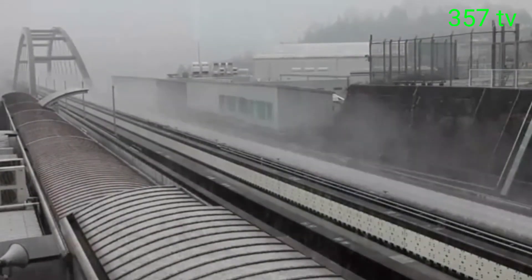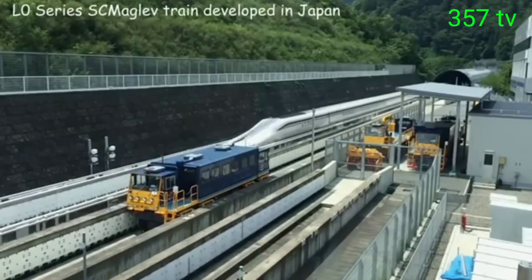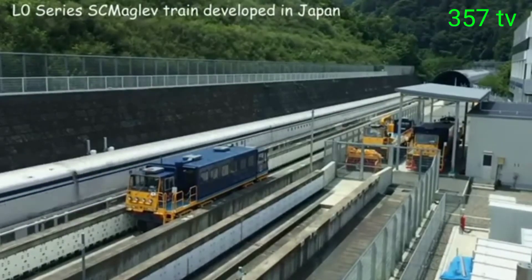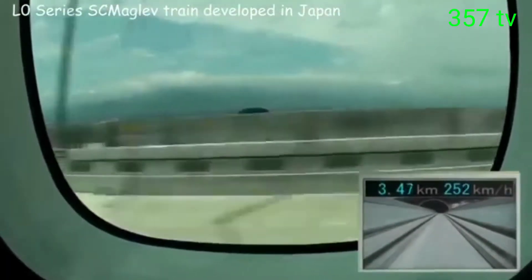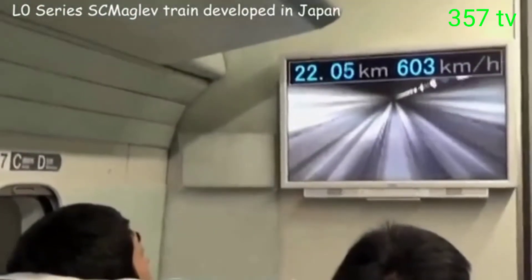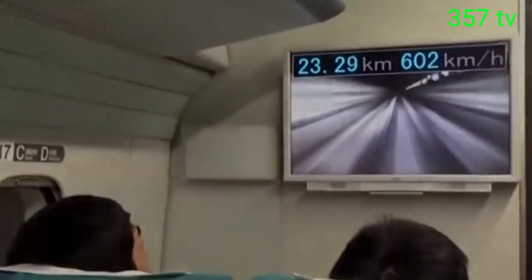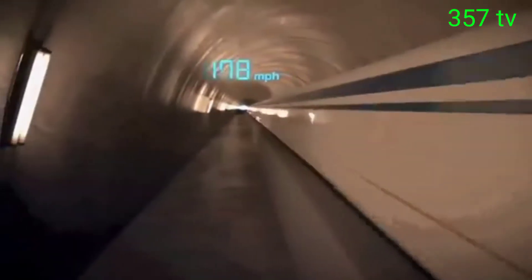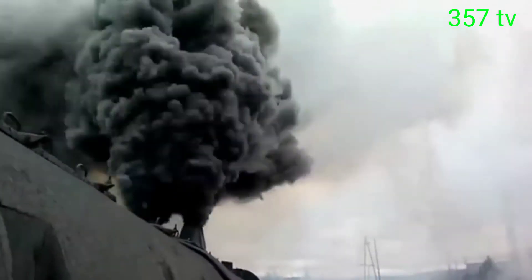It's hard to imagine, but this one is much faster. This train with a strange design is the world's speed champion among trains. This is how the magnetic levitation train works. It looks like a train with a jet engine.